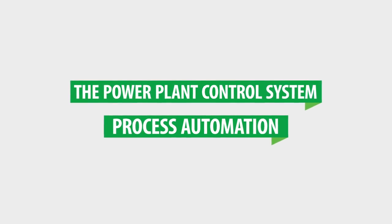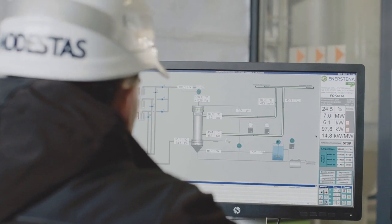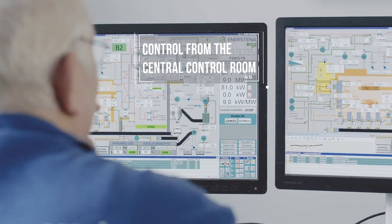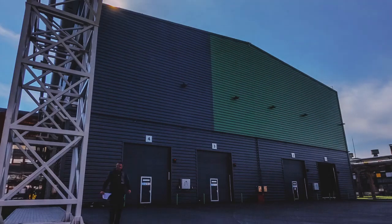The power plant control system. Process automation. When designing and installing the cogeneration power plants, exceptional attention is paid not only to the servicing personnel, but also to the autonomic support of the technological process parameters and safety systems.